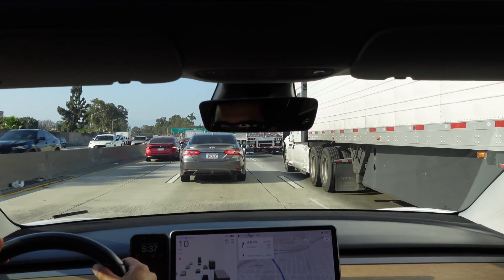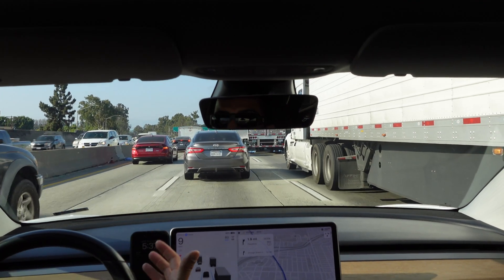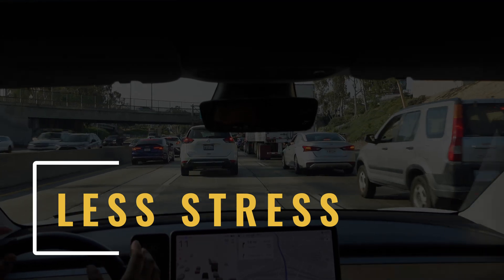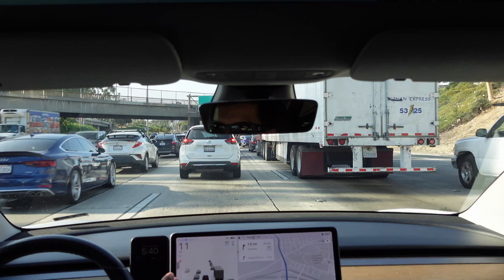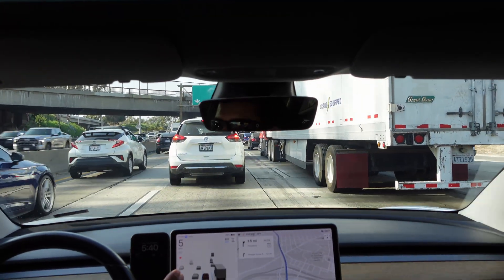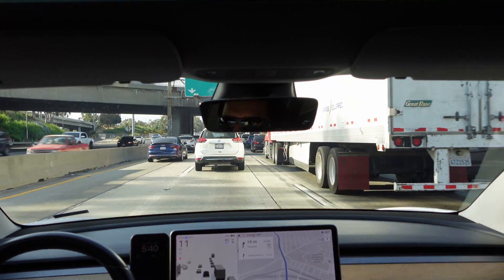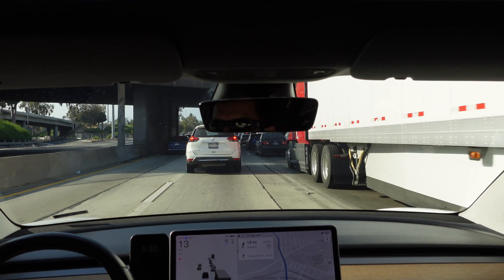Tesla gives you warnings every time you turn Autopilot on to keep your hands on the wheel and be prepared to take over. Either people don't read it or they ignore it. Even though you are supposed to pay attention and be ready to take over at any time, I know that sounds stressful. Maybe the first couple of times you do Autopilot it is a little stressful, but once you get used to that technology, it really relieves a lot of stress from the monotony of this type of driving.